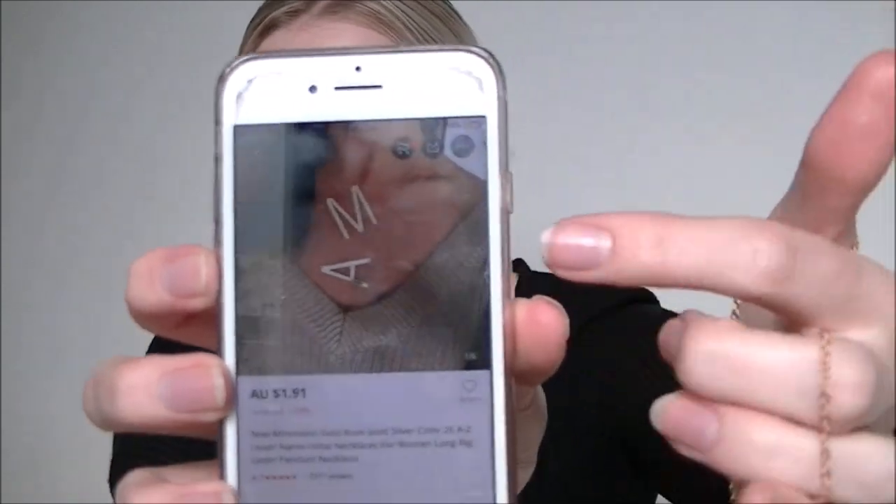And the lucky last item for today — a necklace with an E on it, because I love my letter on things, I'm just addicted to my name. This is a minimalist gold rose gold color initial letter necklace — 26 letters A to Z available — long big letter pendant, and was $1.91. I think it's a little bit smaller than in the photo, but I absolutely love it. So that is my AliExpress haul video part two — I hope you guys enjoyed! If I ever go on another massive AliExpress buying spree I'll film another video. Check out my socials down below, and I'll see you in my next video. Bye!